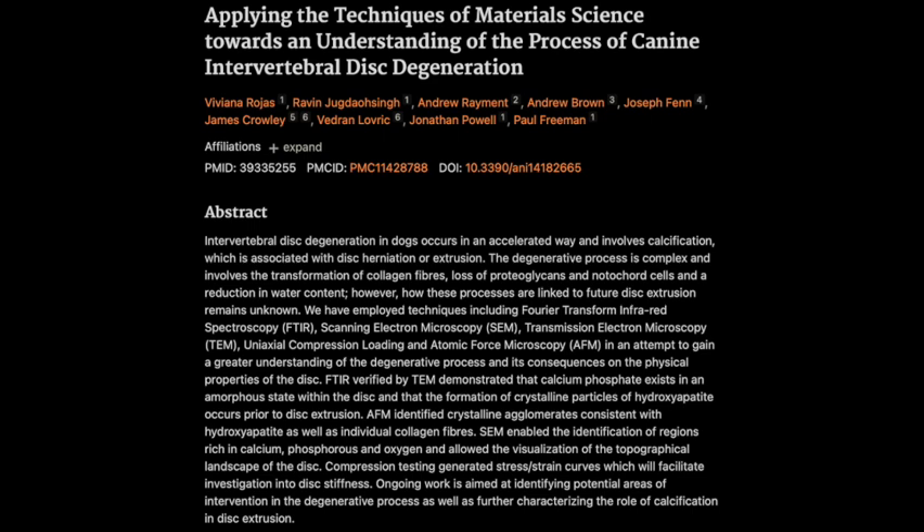But this research we're diving into today, they're using material science to study these canine intervertebral discs — that's interesting. It feels like a total game changer. It's like trading in our old magnifying glass for a high-powered microscope. For our listener today, you're already deep in the trenches of vet neurology, maybe even PhD level. We're going full-on science geek today.